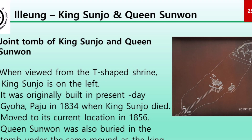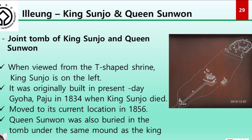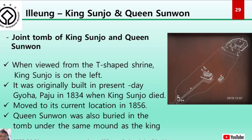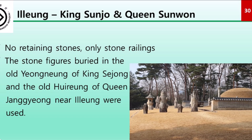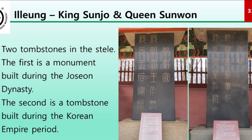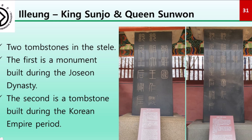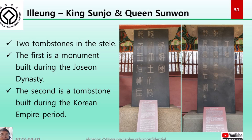Ilung is a joint tomb of King Sunjo and Queen Sunwon. When viewed from the T-shaped shrine, King Sunjo is on the left. It was originally built in Paju in 1834 when King Sunjo died, but was moved to its current location in 1856 when Queen Sunwon was also buried under the same mound. There are no written stones, only stone railings, and stone figures from the old Yeolleung of King Sejong and the old Hireung of Queen Jangnyeol were reused. There are two tombstones: one from the Joseon dynasty and one from the Korean Empire period.